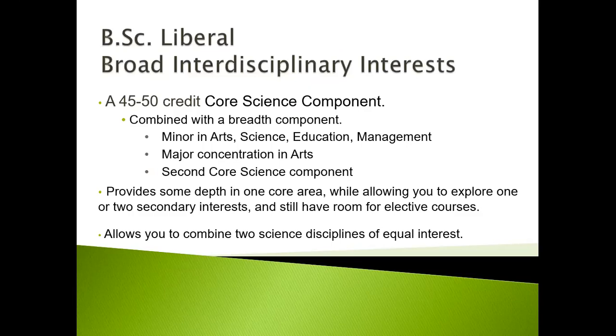The BSc Liberal is designed for broad interdisciplinary interests. It consists of a 45 to 50 credit core science component combined with a breadth component. You can minor in arts, science, education, or management. You can also do a second major concentration in the Faculty of Arts, or a second core science component — meaning a second liberal. It provides some depth in one core area while allowing you to explore one or two secondary interests, with room for elective courses. It also allows you to combine two science disciplines of equal interest.